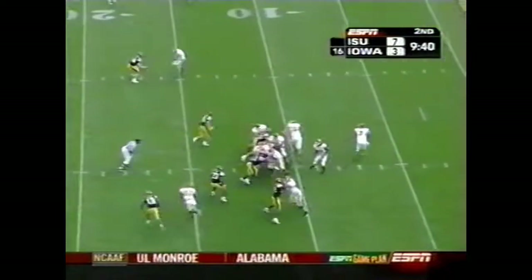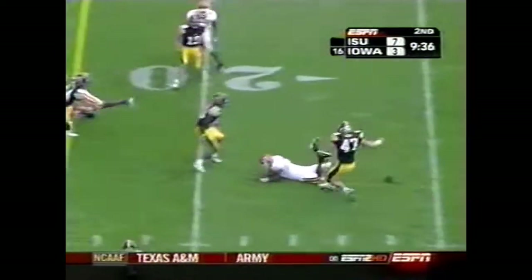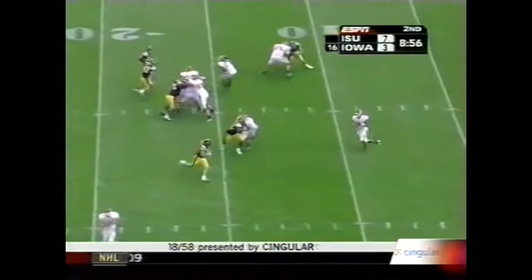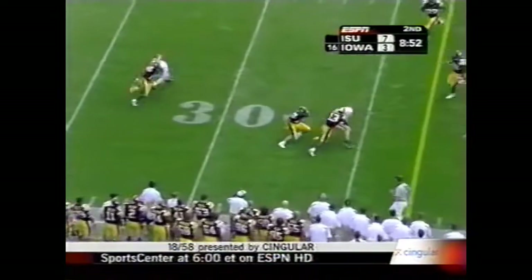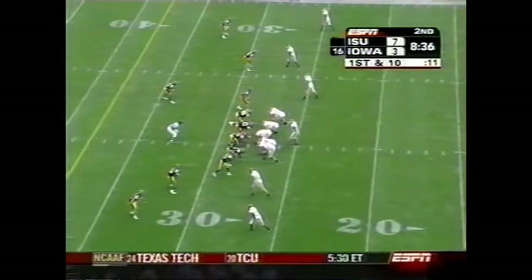Iowa State leading by four with the football. Meyer — this is his talent. Oh, a great tackle from behind. That pass is complete to Walter Nichol, the tight end. Boy, that was devastating.